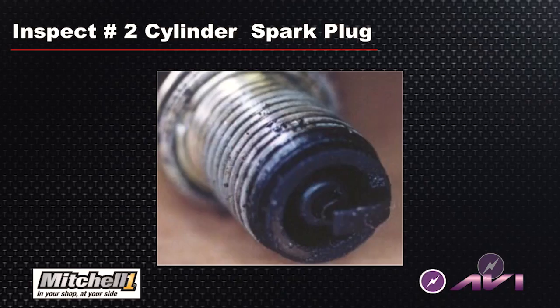Further investigation: we decided to pull the spark plug on cylinder number two, and as you can see, this plug is pretty rich-fouled. When compared to a companion cylinder, the spark plug was clean.